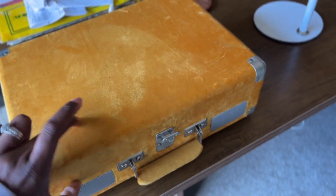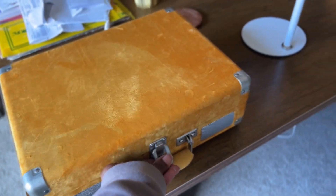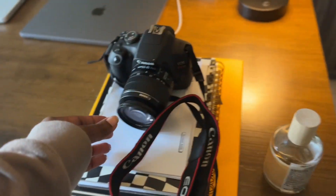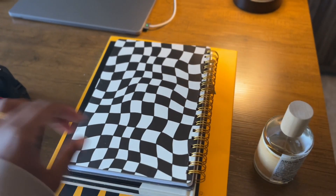This is my record player — it's Crosley branded and I've had it for about three or four years. Then I have my camera, which I'm going to start filming my YouTube videos on soon. I've just become lazy with it because my phone has good quality video, so it's like, what's the point?